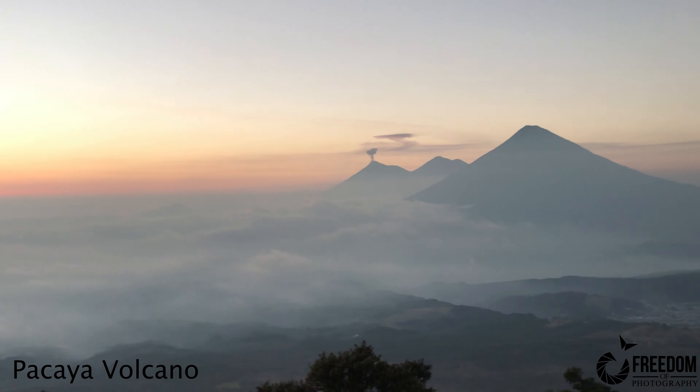Today we'll be discussing my process for photographing volcanoes in Guatemala. After I finished working on a project in Australia, I decided to go to Central America to photograph the volcanoes. I chose Guatemala because of all the good outdoor activities and options, and I knew it would be a good time photographing and chilling out before my next project starts.